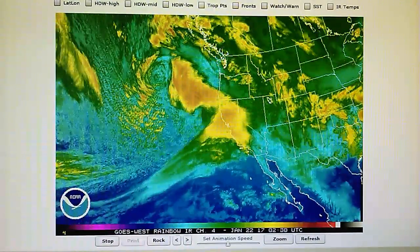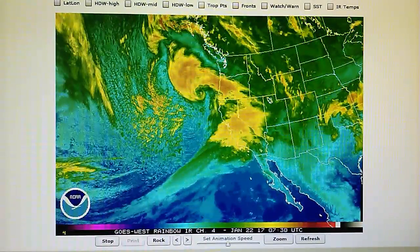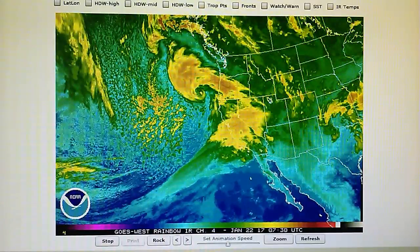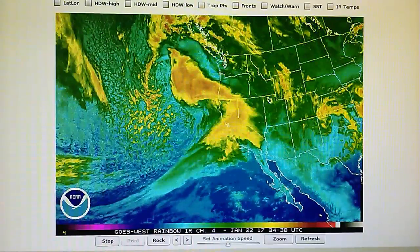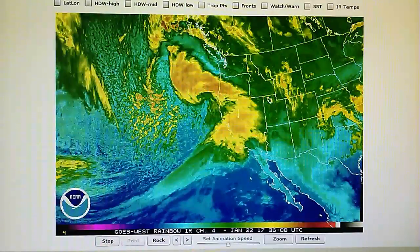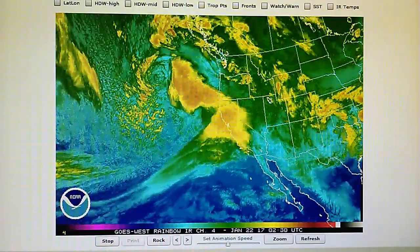Today is January 22nd, 2017, right now at 12:52 a.m. In the foothills we have a temperature of 47 degrees, it's lightly raining right now, and we have a relative humidity of 92%.